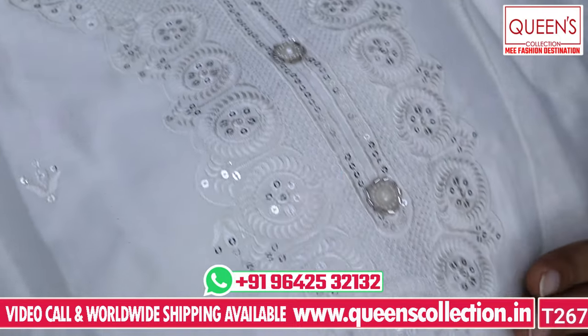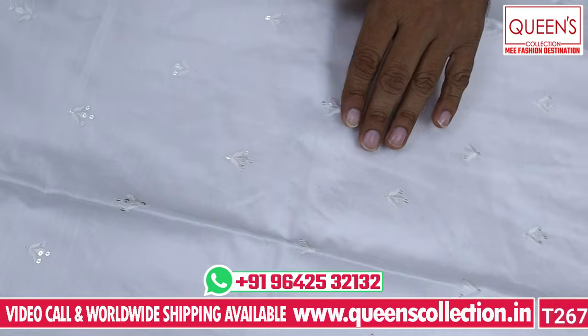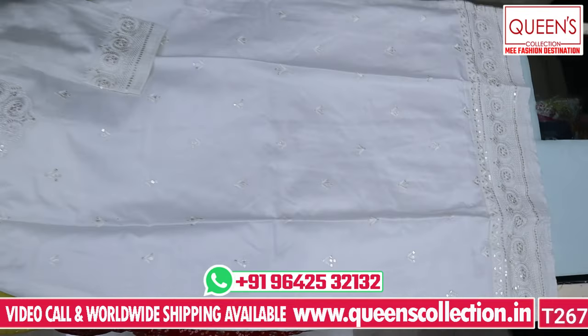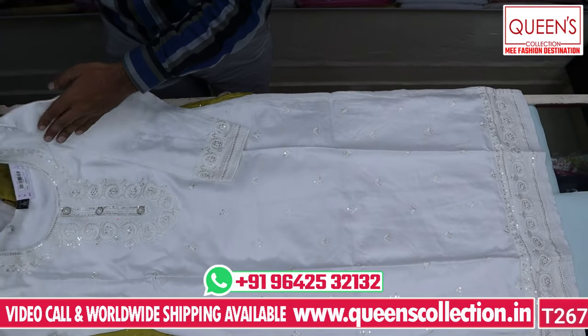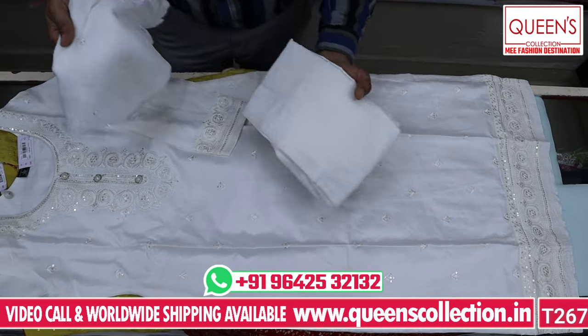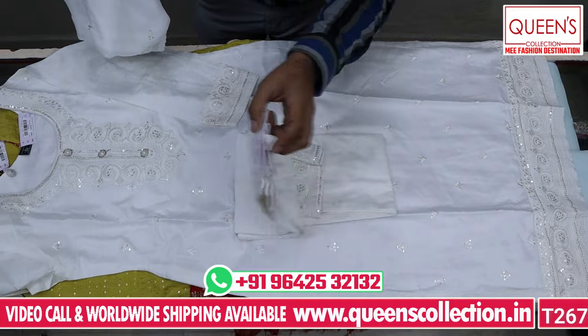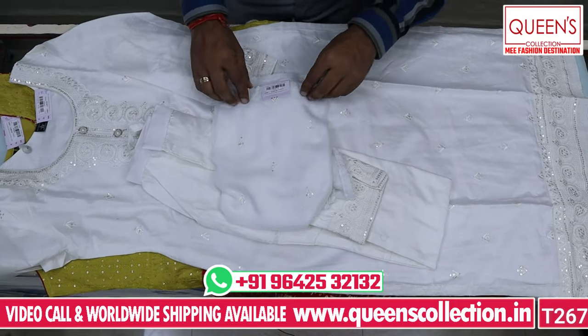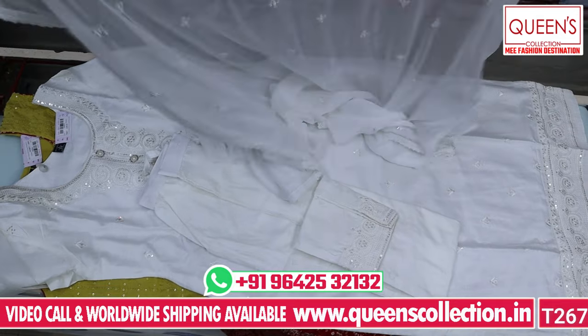It has beautiful work throughout the neck and little embroidery all throughout the top with a nice embroidery pattern. Very neat and decent. Available in different colors close to white.